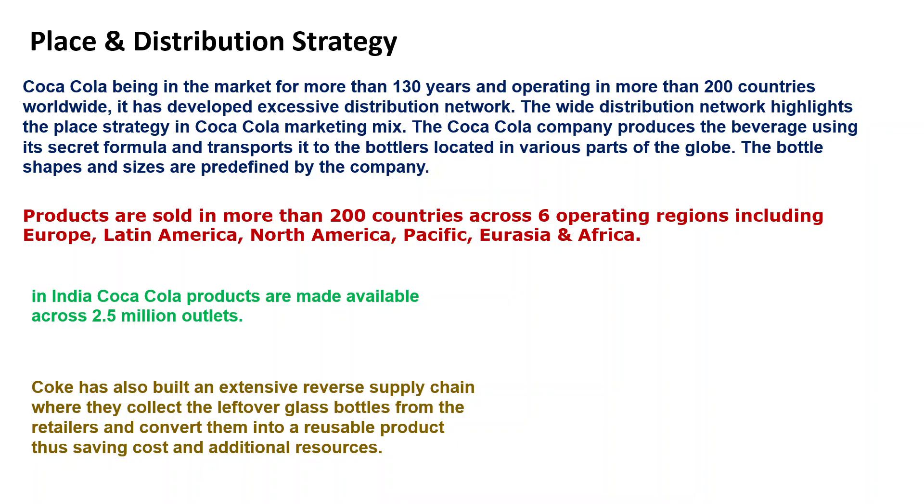Place and distribution strategy: products are sold in more than 200 countries across 6 operating regions. In India, Coca-Cola products are made available across 2.5 million outlets. Coca-Cola has also built an extensive reverse supply chain, where they collect leftover glass bottles from retailers and convert them into reusable products. This helps in cost saving.